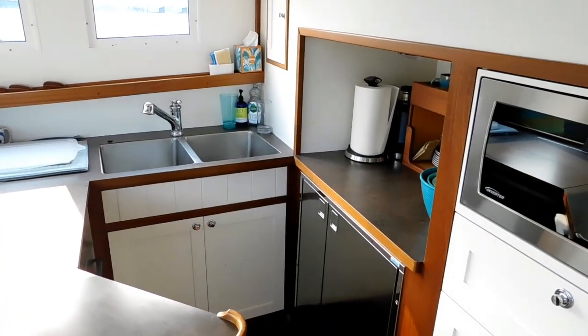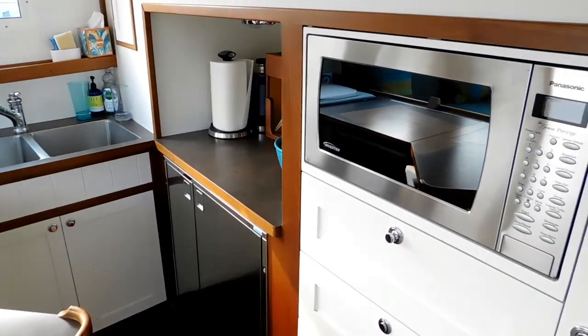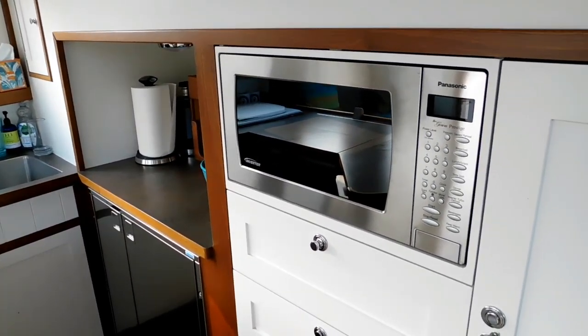The interior, of course, is mahogany floors and white paint, which is just a classic appearance.